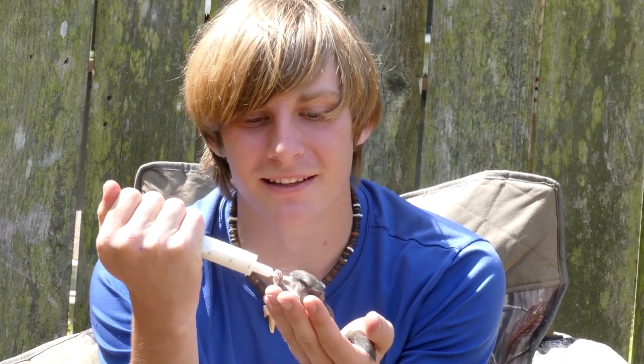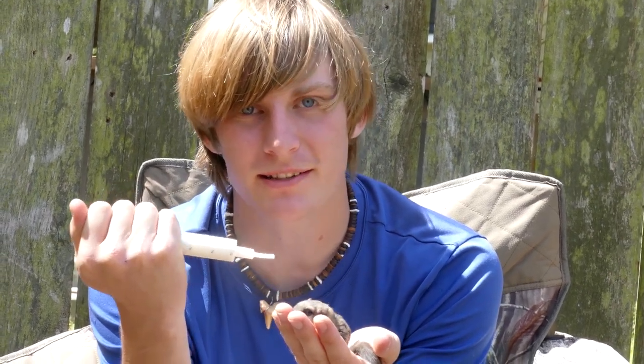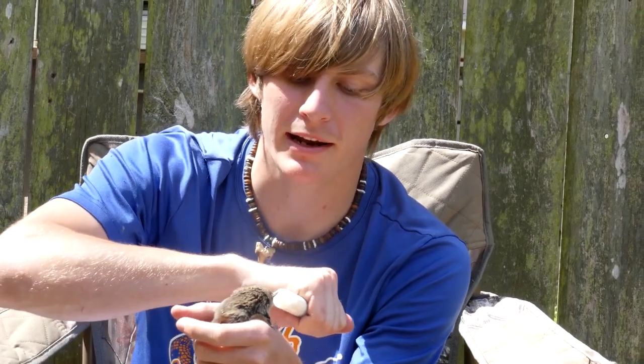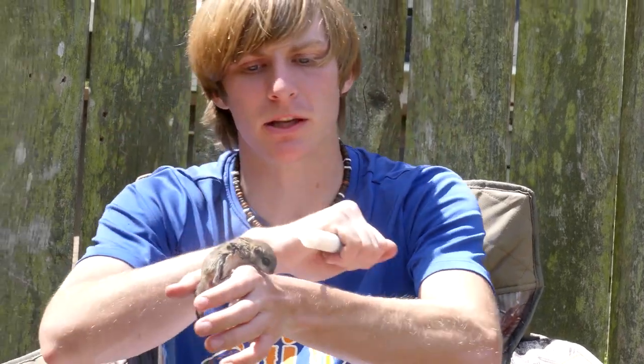These baby animals need constant care. It's really unfortunate, but this does happen pretty much annually. Whenever squirrels have babies, it's going to be something that happens — whether they have them in a building where they're going to cause issues, or whether they live in a tree, which is naturally where they live, and it ends up getting knocked down — which is the case with these two squirrels.